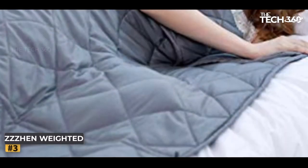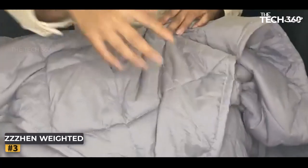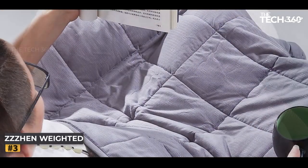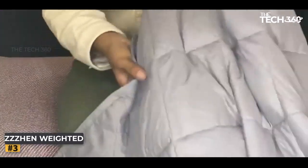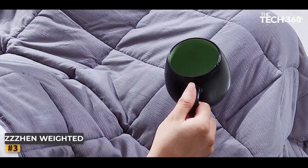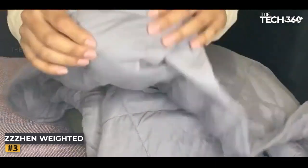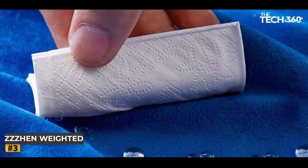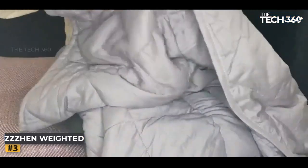Indulge in the luxury of the weighted blanket, knowing that every detail has been carefully crafted to enhance your well-being. With its premium quality and exceptional craftsmanship, this blanket guarantees a long-lasting companion on your quest for tranquility. Unlock the rejuvenating power of a weighted blanket and improve your overall sleep quality. Embrace the perfect balance of comfort and functionality as you embark on a journey toward better sleep and a revitalized sense of calm. Don't settle for anything less than the ultimate in tranquility.